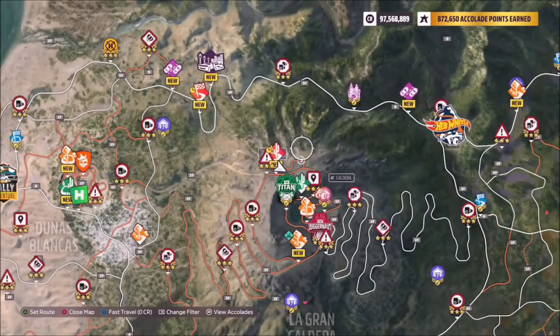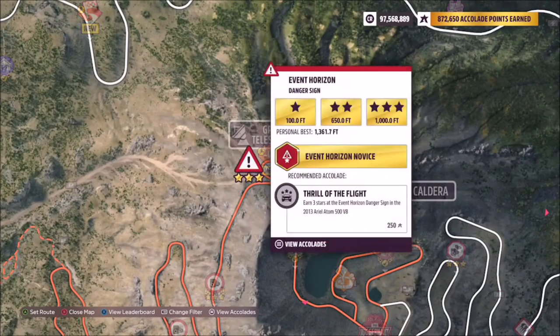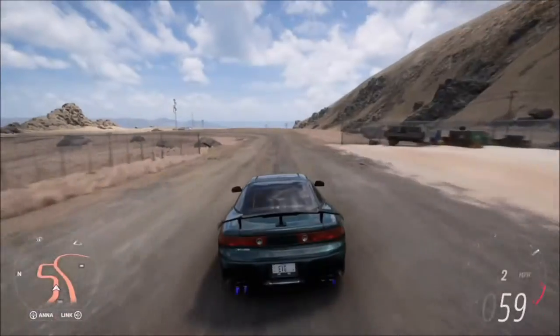The location of Grand Telescopio is pretty much in the north of the map, by the massive Caldera volcano. You can't miss it — look for the event horizon danger sign. It's a giant telescope, so you really can't miss it.